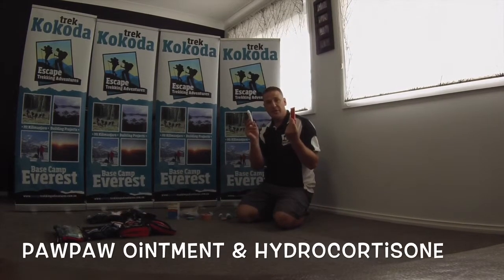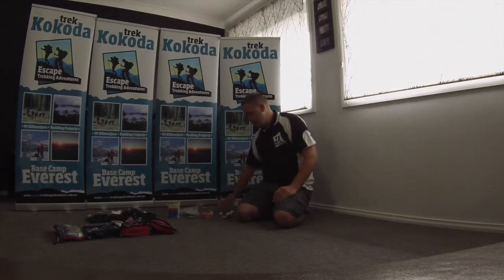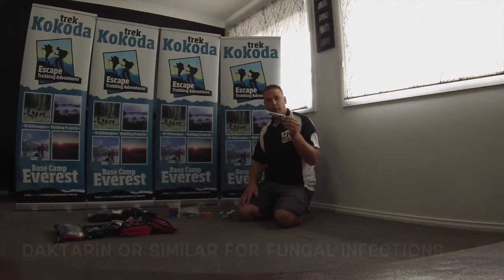Pawpaw ointment and a skin irritation gel. These will both work on bites, stings, and mosquitoes. They also help with chafing and all those sorts of issues. A gel for jock itch or athlete's foot is also always handy to have.